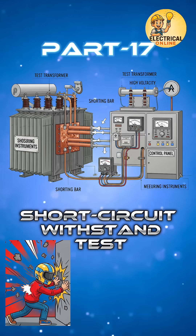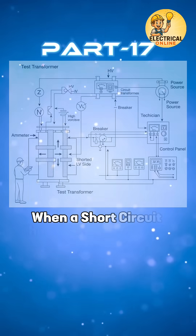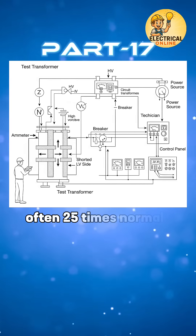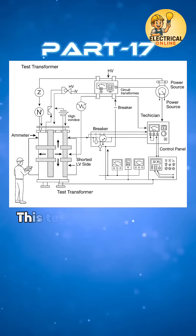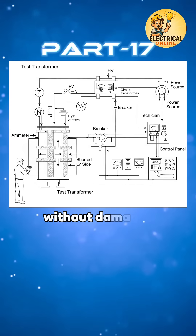In transformer test series, the 17th one is the short circuit withstand test. When a short circuit happens in the power system, huge currents — often 25 times normal — surge through the transformer. This test checks whether the transformer can withstand that mechanical and thermal shock without damage.